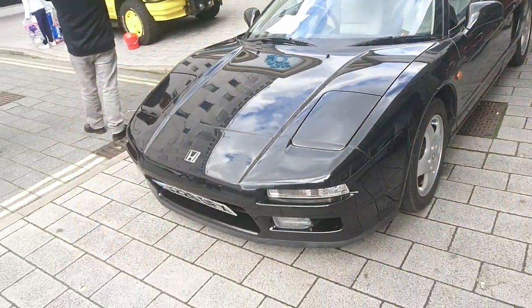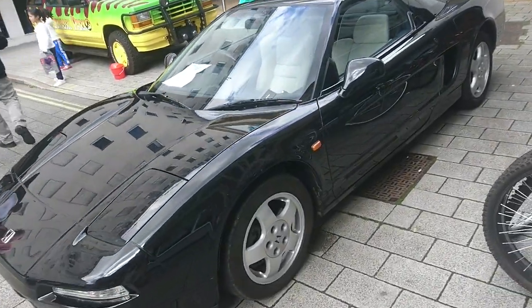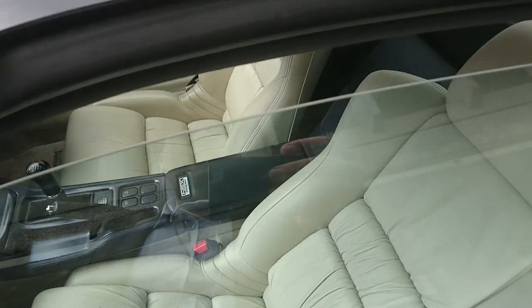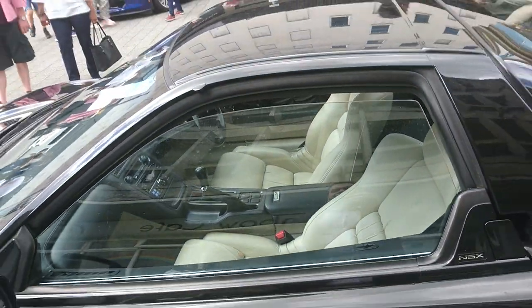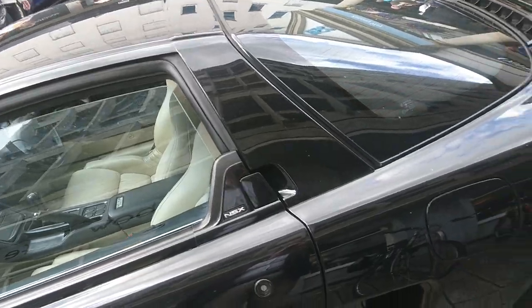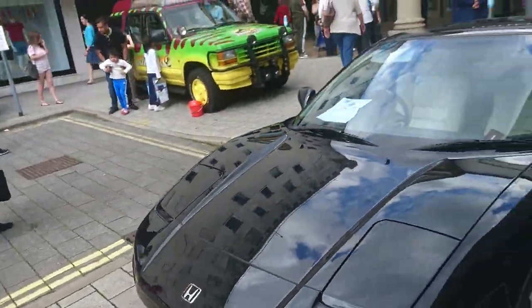I think the manuals like this — this is an early one, it's a J-Reg — didn't actually have power steering. I know the automatics did. I might be able to get a better shot because someone's left a window ever so slightly open. Oh yes, there we are, the beige leather interior. An incredible car. They're worth a lot of money, these early NSXs, and it's not really hard to see why.